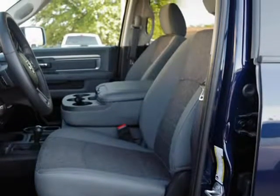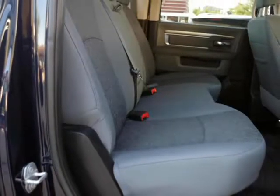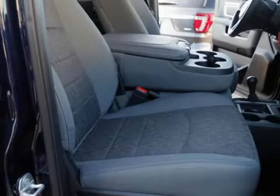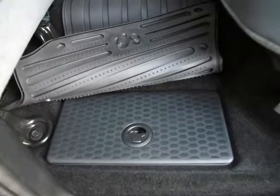This is a fantastic Ram with numerous features. This vehicle is in superb condition inside and out. There are no dimples, dents, depressions, scrapes, nor scratches anywhere. The paint is in fantastic condition, as is the trim, grille, bumpers, glass, etc.